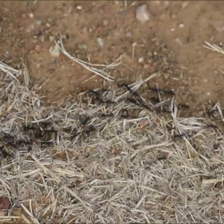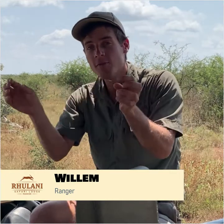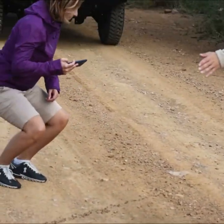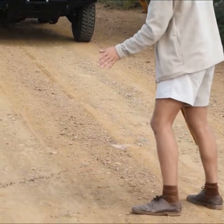They went off to do a raid on a termite mound. Termites are one of the Matabele ants' preferred choices of food. What they will do is break off in different size groups from the colony and then go and search for a termite mound that they can raid. Once they discover a termite mound, they will release a pheromone.